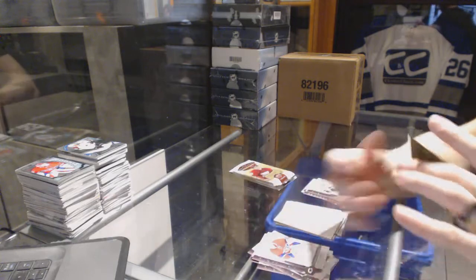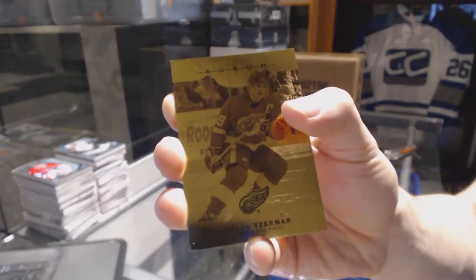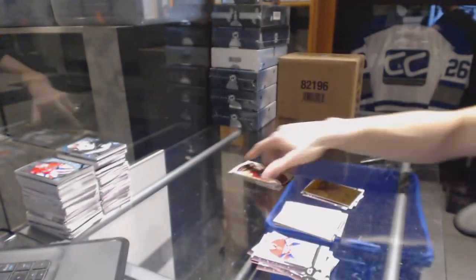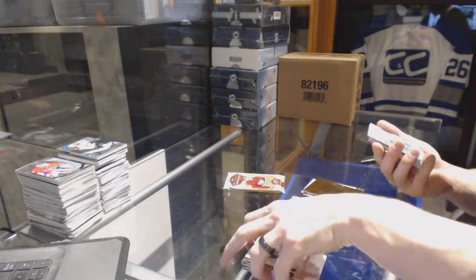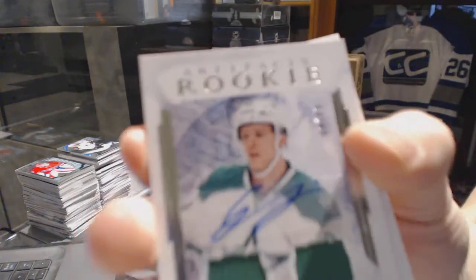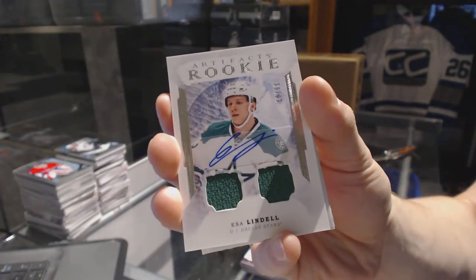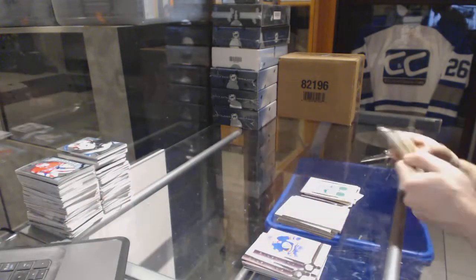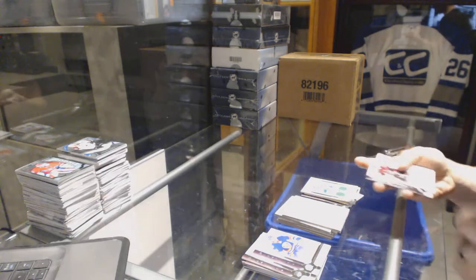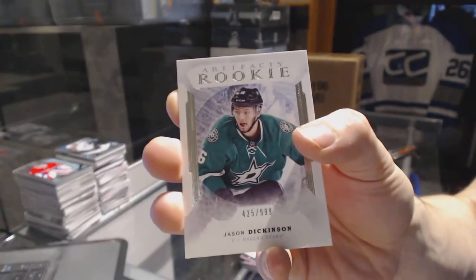We've got an Oreme for the Detroit Red Wings: Steve Yzerman. Oreme for the Red Wings Steve Yzerman rookie dual jersey and autograph number to 99 for the Dallas Stars: Esa Lindell. Rookie dual jersey and auto number to 99 for the Stars: Esa Lindell. Rookie number to 999 for the Dallas Stars: Jason Dickinson.